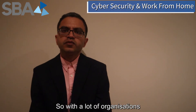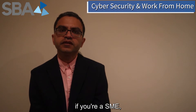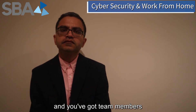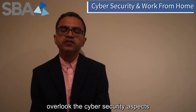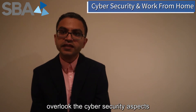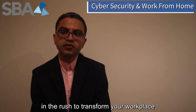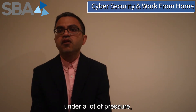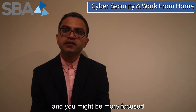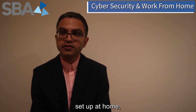Hi everyone. With a lot of organizations working from home at the moment, if you're an SME and you've got team members working from home, it's quite easy to overlook the cyber security aspect in the rush to transform your workplace into working from home. Your IT team might be under a lot of pressure, or you might not have an IT team, and you might be more focused on just getting your team set up at home.